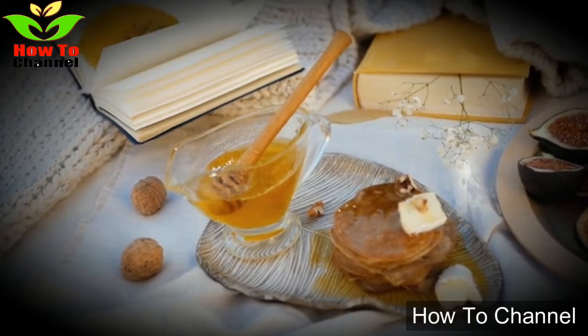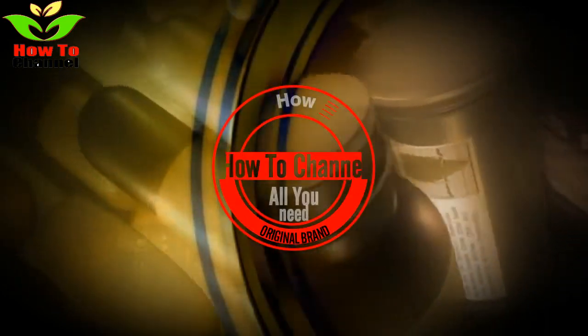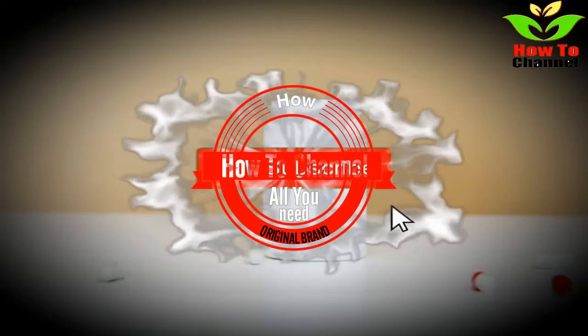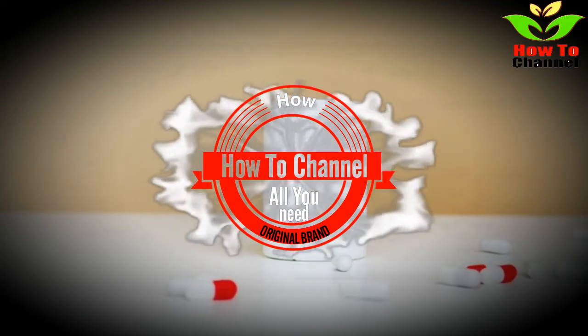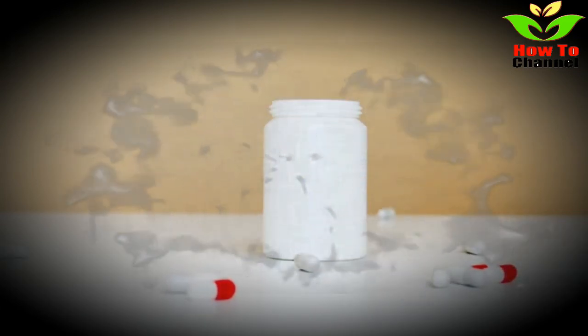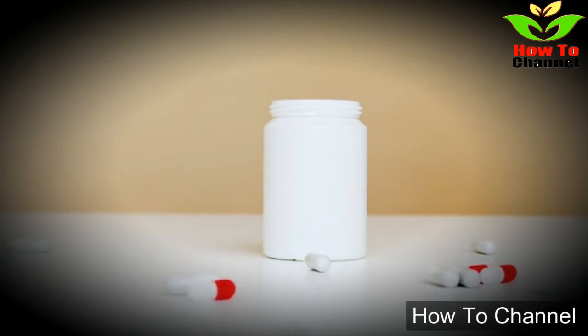Recipe for dried figs in olive oil. You will need the following ingredients: 40 pieces of high quality dried figs and olive oil. First, put the dried figs in a jar and then pour olive oil to the top of the jar. Close it and keep for 40 days — during these days the figs will absorb a lot of olive oil. Eat one fig before every meal. You will be amazed by the results. Please subscribe to our channel.